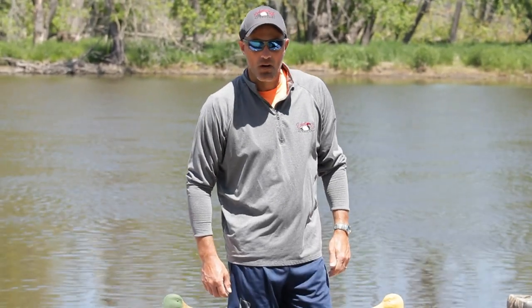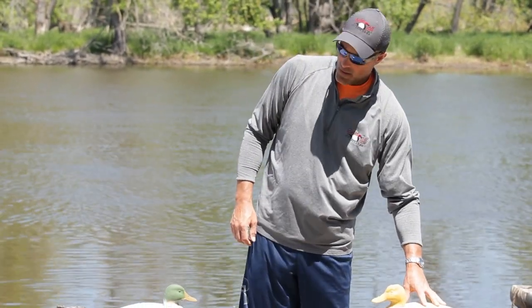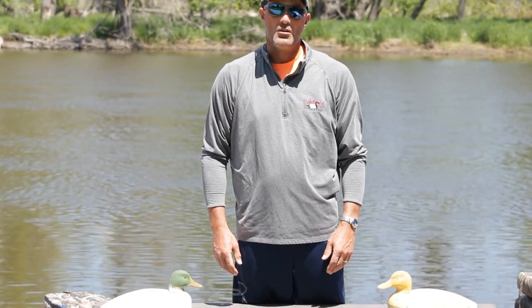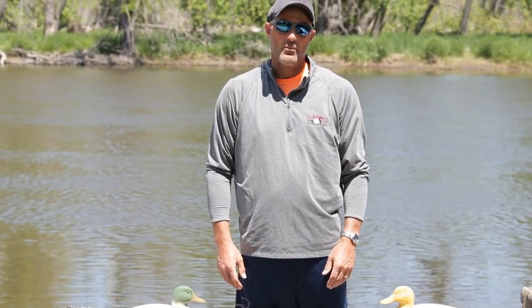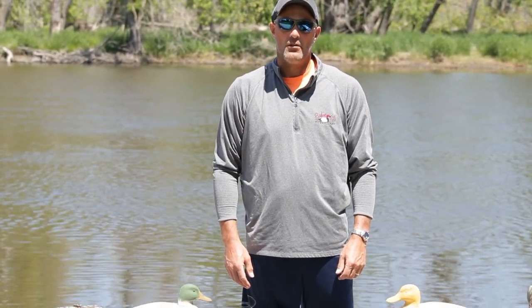Good afternoon, my name is Todd Zamzo, owner and operator at Broken Bail Outfitters. Today we're going to do a demonstration of our decoys — our non-coated decoy versus our coated decoy. We're going to shoot two times at each decoy using Black Cloud number two, three inch. Stay tuned and we will get the decoys put out and then we'll get the video going.